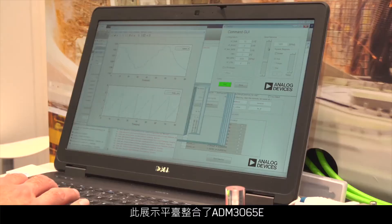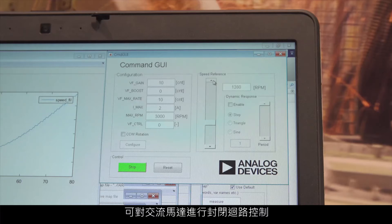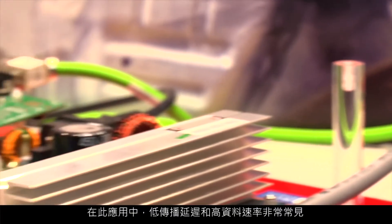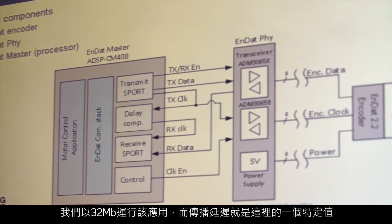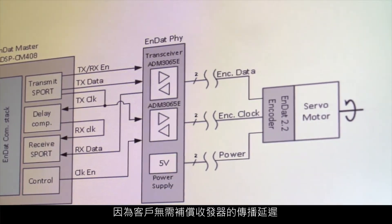This demonstration platform here integrates the ADM3065E, which has closed-loop control for the AC motor. For this application, low propagation delay and high data rates are common. We're running the application at 32 megabits, and the propagation delay is of particular value here because the customer does not have to compensate the propagation delay of the transceivers, which increases system flexibility and reduces design complexity.